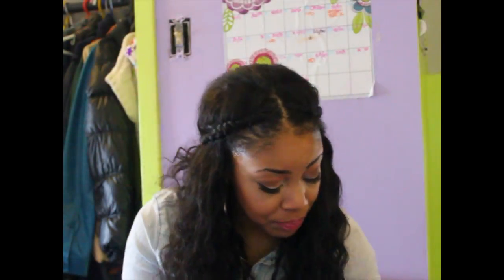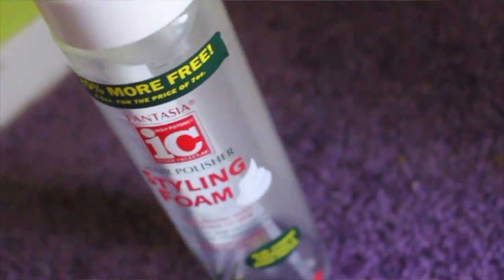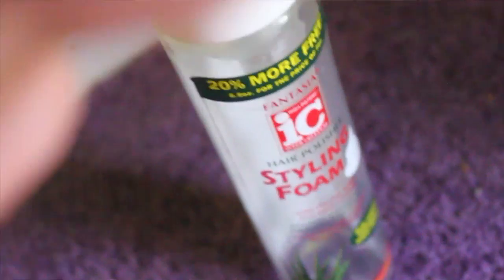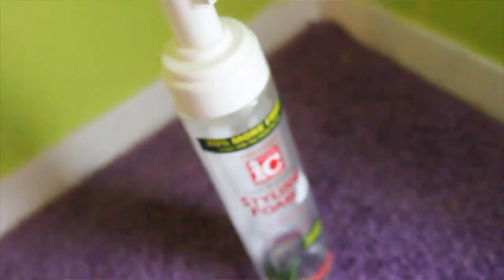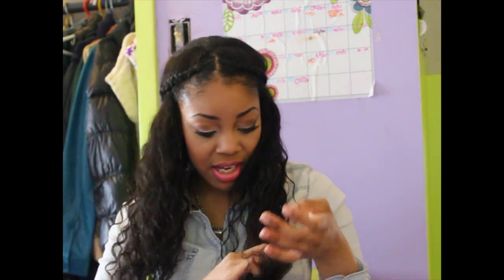The next product is also a mousse — the Fantasia Icy Hair Polisher Styling Foam. It adds volume, body, and shine. I've almost run out. You can just put it in your hair and it's really easy and simple — it just makes your hair shiny and defined without doing the most.